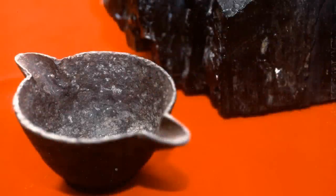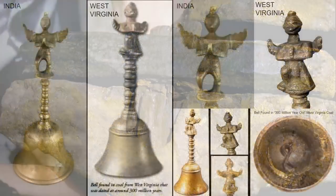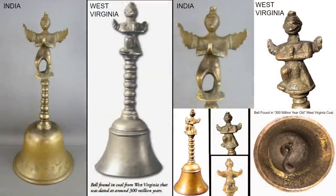Many artifacts discovered around the world are composed of metals that should have been impossible for ancient people to craft. These items also have many strange characteristics due to their composition. While you may have seen some of these objects before, in this video I will be explaining their properties and why they should not exist.